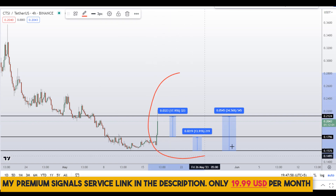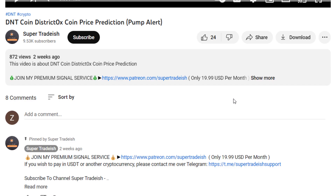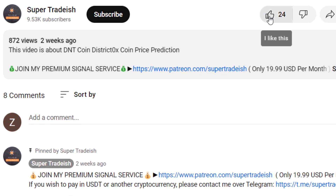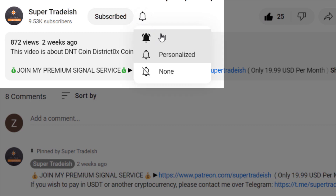On Cartesi CTSI coin you have two dip scenarios with three targets — one could give you around 34% gains, 18% gains, and 13% gains. I hope that content was useful to you. If you liked it, please smash up the like button, subscribe to this YouTube channel, and don't forget to hit the bell notification.